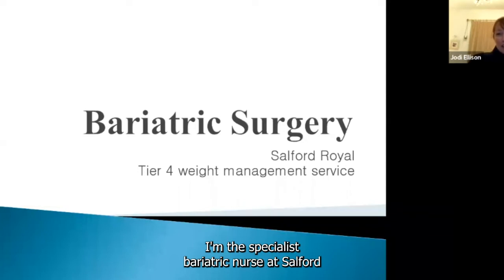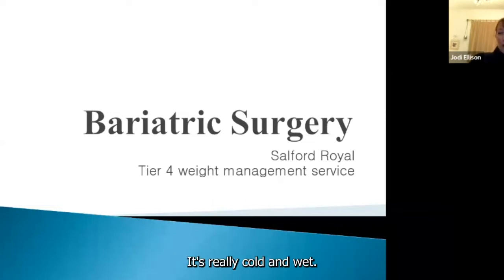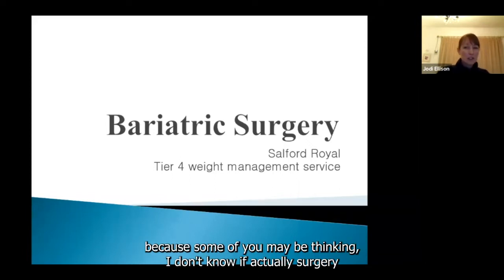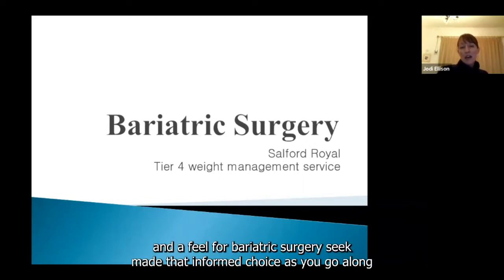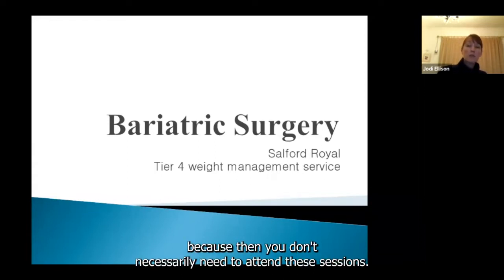Hi everybody, I'm Jodie, the specialist bariatric nurse at Salford, and I always attend these sessions. For those attending for the first time, the information tonight can seem a bit full-on — some of you may be thinking you're not sure if bariatric surgery is the thing you want for your weight loss journey. These monthly Zoom sessions are so that you get a feel for our team and for bariatric surgery, so you can make that informed choice. If at any point you think it really isn't for you, discuss it with your weight management team.